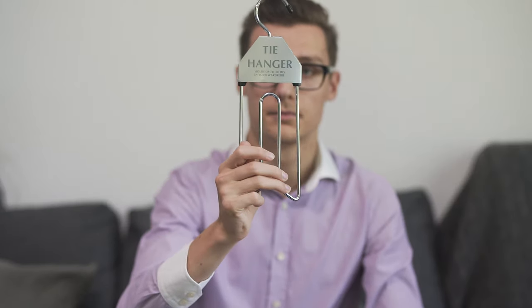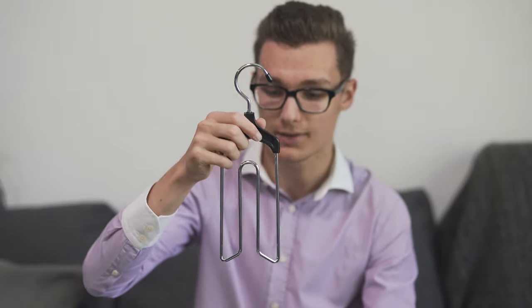The first special item is a tie hanger. It holds up to 30 ties in your wardrobe. I think it's meant to just hang it on the clothing rack and then you can put all the ties on it.